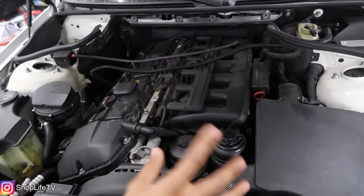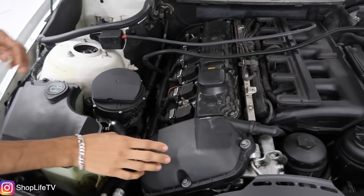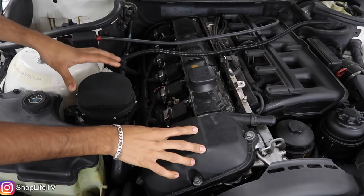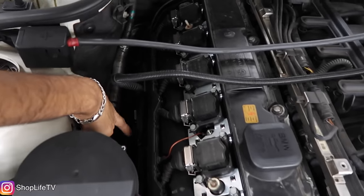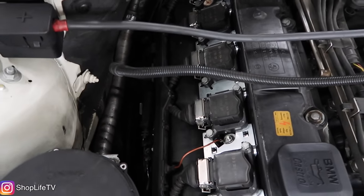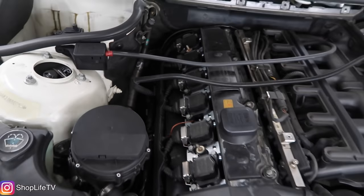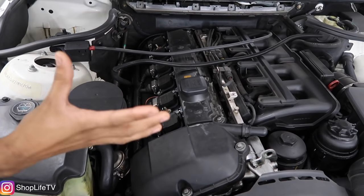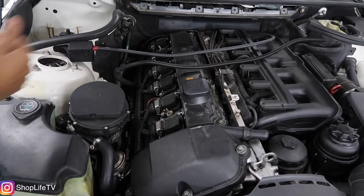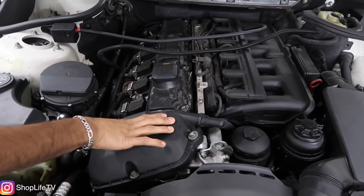We're going to start off with the most common issues underneath the hood: the valve cover gasket. Whenever the valve cover gasket starts leaking, you'll usually see oil building up on the exhaust shield. Whenever you have your car on, it will be smoking and it'll start smelling like oil is being burned, especially when you have the heater on — the fumes will actually go into the cabin. So the valve cover gasket is one of the most common oil leaks.